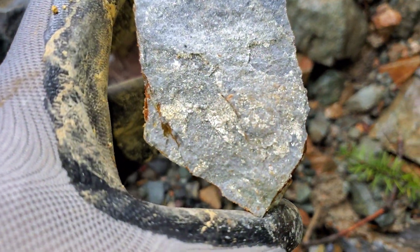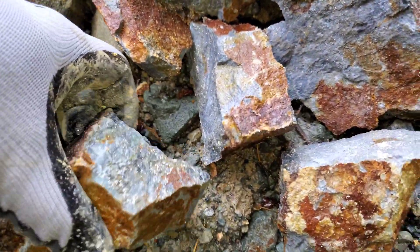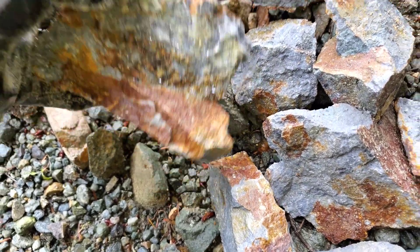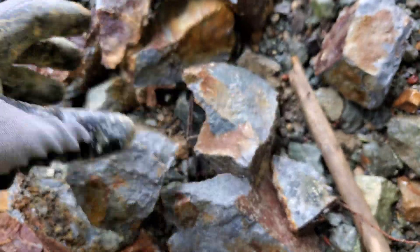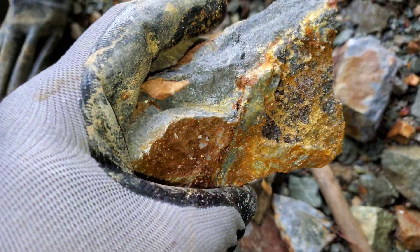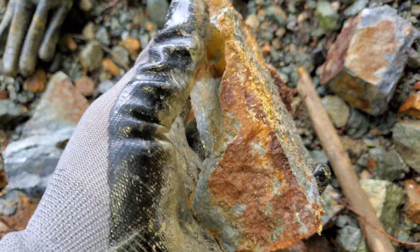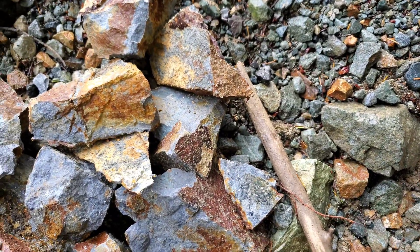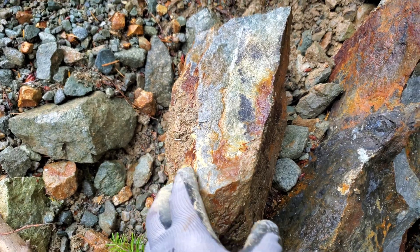There's another piece here — those are just some of the samples I pulled from that boulder. We destroyed most of the boulder other than a few pieces.